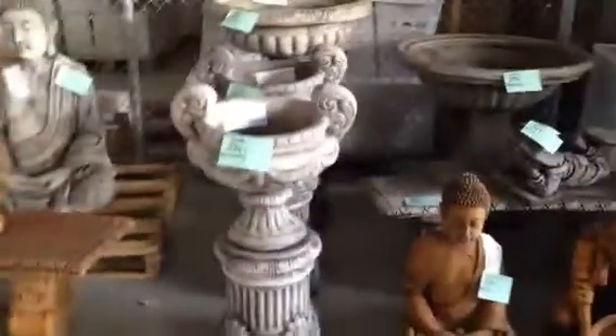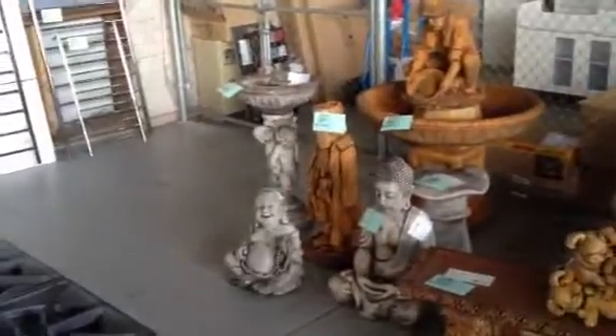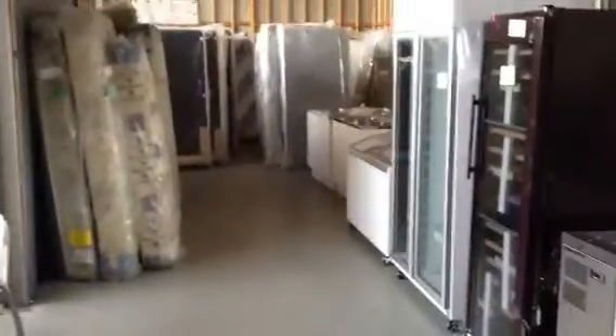Again we've got another delivery of concrete garden ornaments. Those of you who have been in before know that these are an absolute bargain. People come and see these and they're so cheap they just have to take something away. Lots of fun — something for everyone with the concrete garden ornaments.